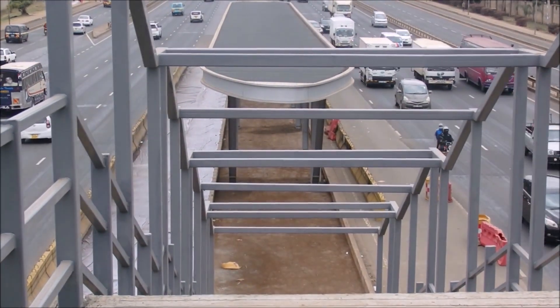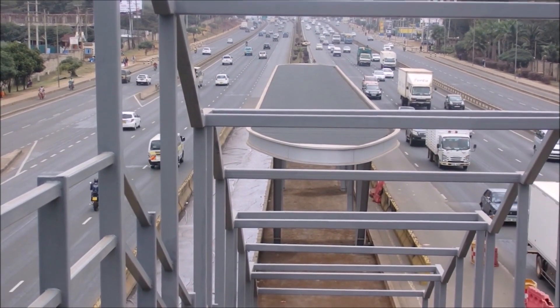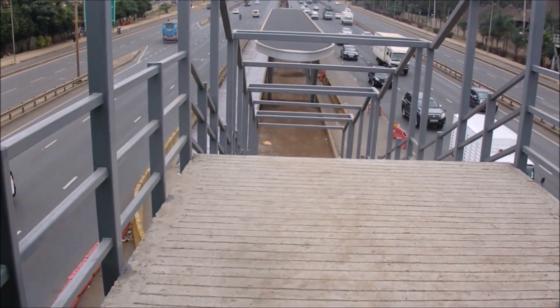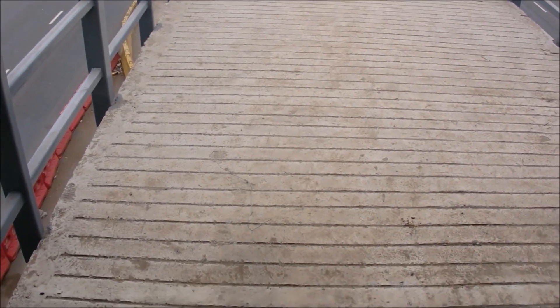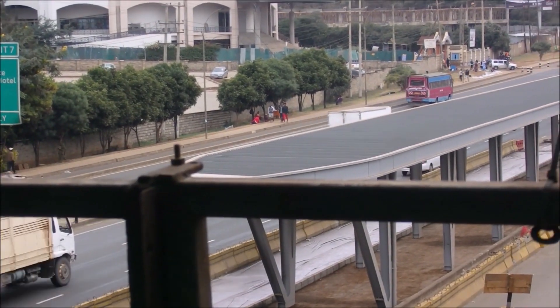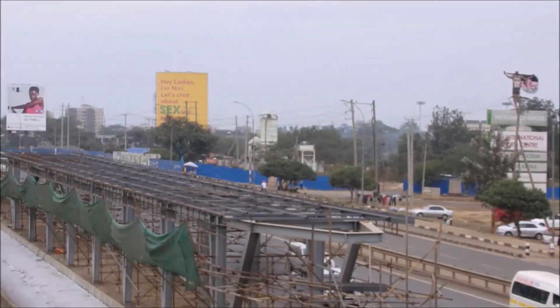If we look at the BRT station at Safari Park, after building the structure they have already done the roofing. There are two BRT stations here — one serving one highway and the other serving another highway. You can see the roofing is done on one part, and on the other part they are still doing the roofing.